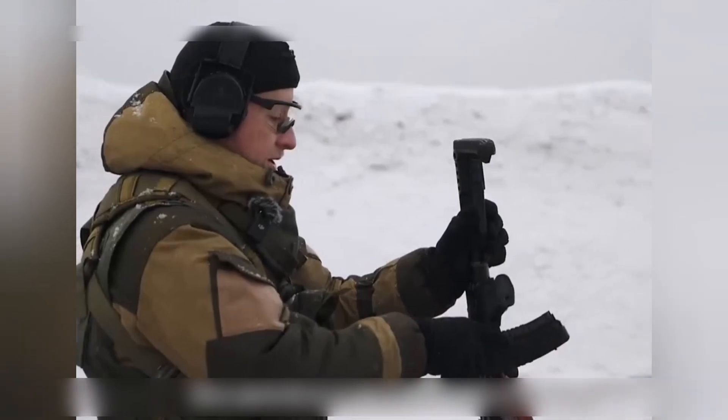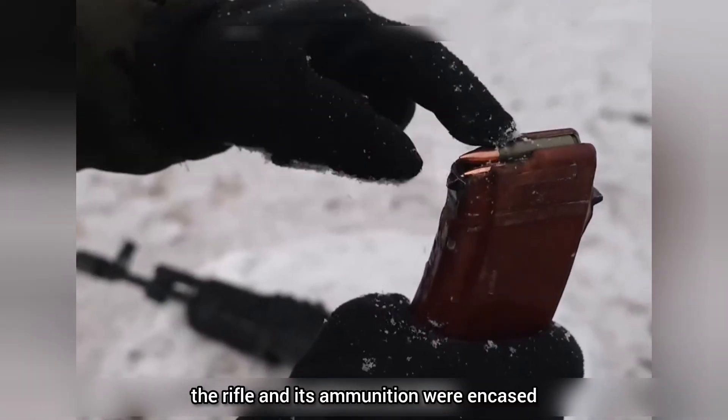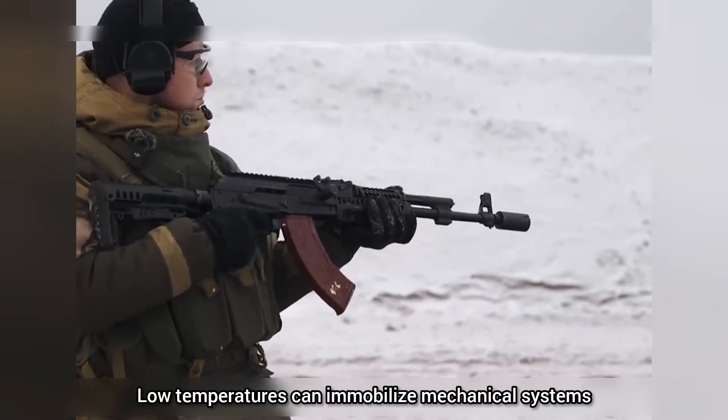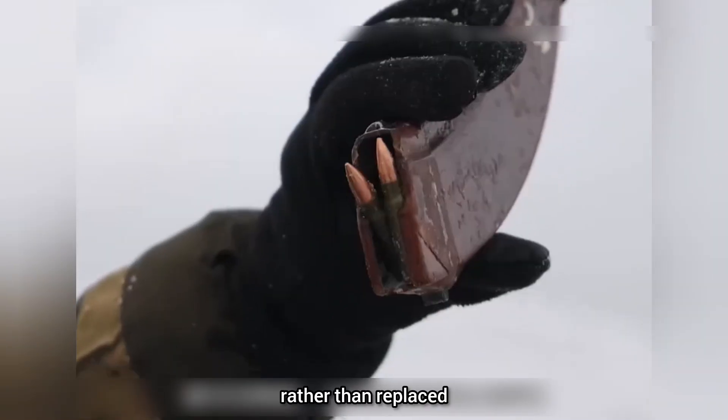First, severe freezing. Left exposed to sub-zero conditions, the rifle and its ammunition were encased in ice — a dramatic visual. The takeaway? Low temperatures can immobilize mechanical systems, but robust designs often let weapons be recovered rather than replaced.